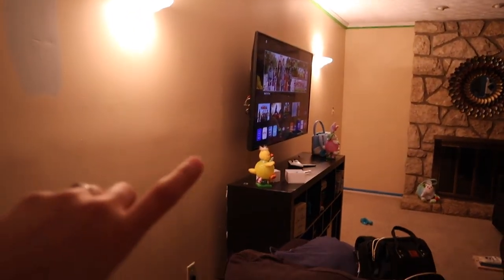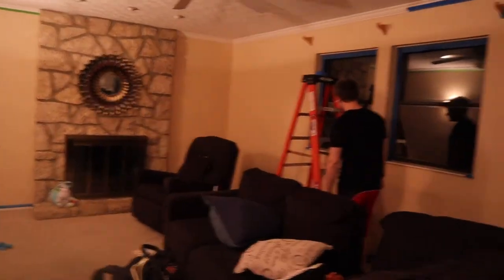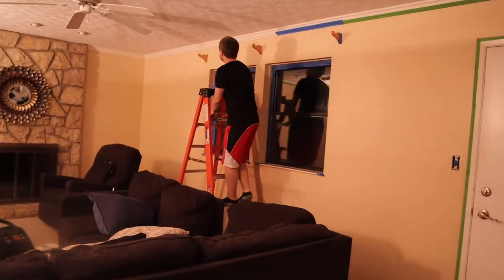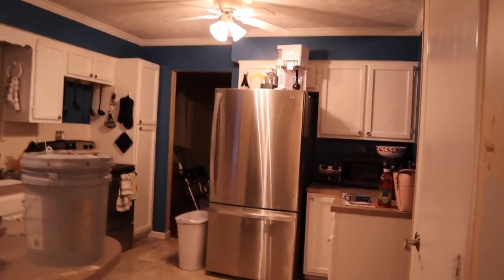We're taking everything off the walls. The hardest part in the living room is going to be this TV because it's mounted to the wall, and behind our stand there are tons of wires. So that's going to be really difficult to get around, but we're going to make it work. So goodbye to this tan color — it's called Beachy Keen. We'll never forget this color. We thought we liked it when we first painted it five years ago, but it is going. And we're going to repaint the whole thing.